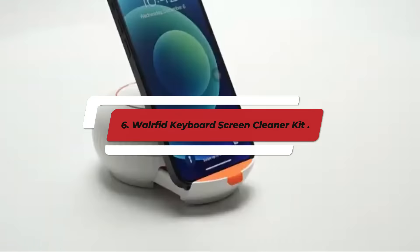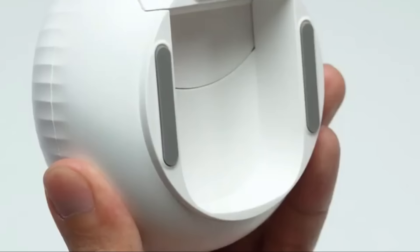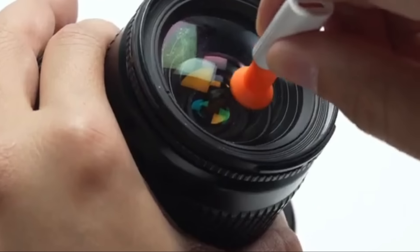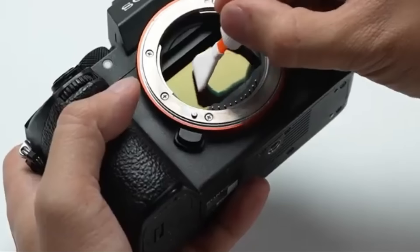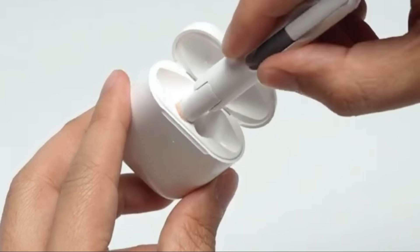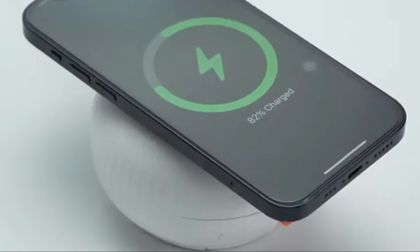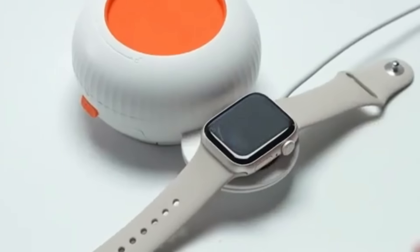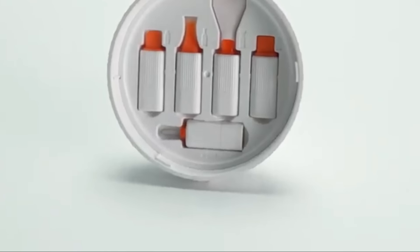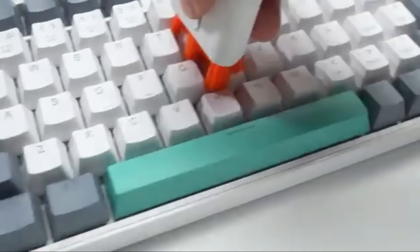Number 6: Walford Keyboard Screen Cleaner Kit. The Walford Keyboard Screen Cleaner Kit offers a comprehensive solution for maintaining the cleanliness and functionality of your computer equipment. This all-in-one kit is designed to keep your keyboard and screen free from dust, dirt, and smudges, ensuring optimal performance and a pristine appearance. It typically includes a gentle alcohol-free cleaning spray that effectively dissolves grime and fingerprints without damaging sensitive surfaces, along with a high-quality microfiber cloth renowned for cleaning screens and keyboards without leaving streaks or scratches.